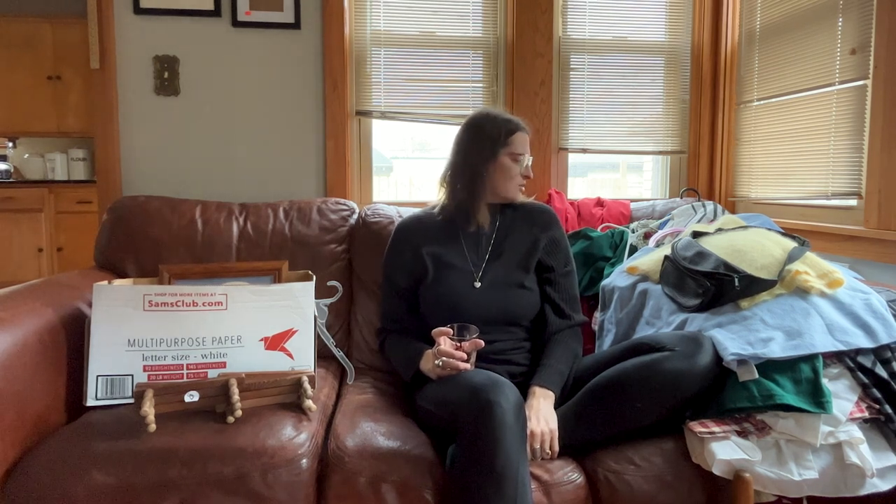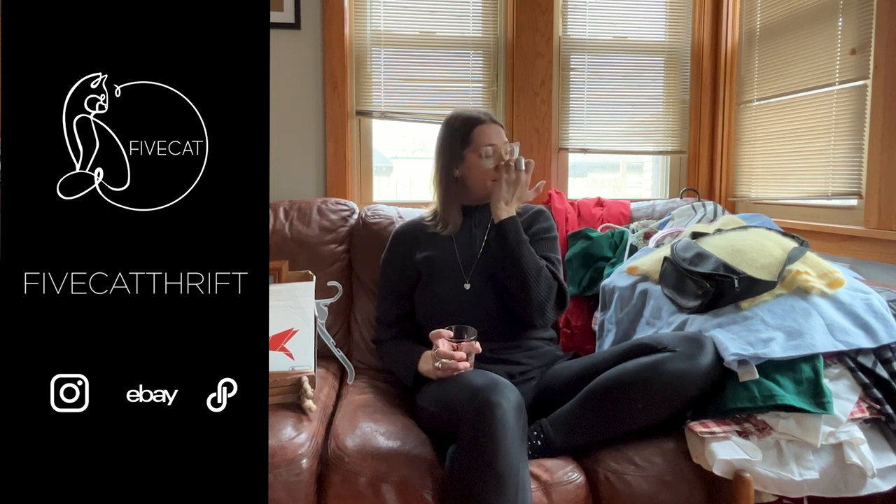That's everything I got this weekend. I'm going to try really hard to get the vast majority of this listed. I might try some of it on because I want to try some of this vintage stuff before I let it go, and then take pictures in it for comps. Like and subscribe, comment what you think about what I found. Follow me on Instagram at 5catthrift and my eBay store is also 5catthrift.